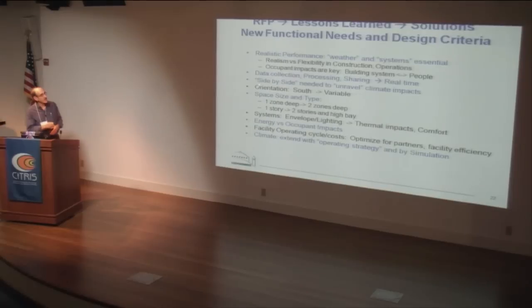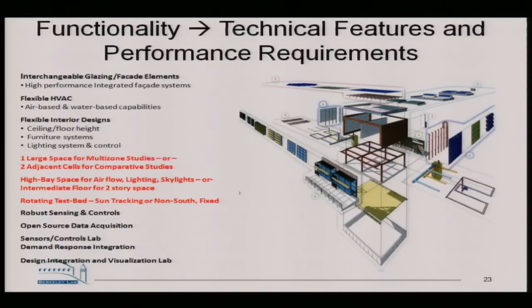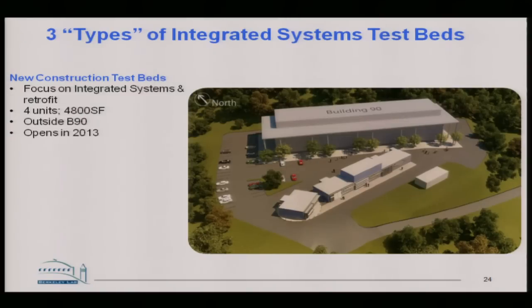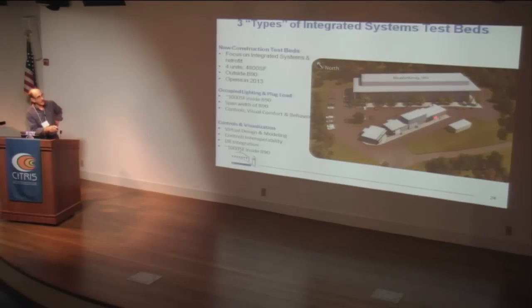Space type is important. Before, we only had one zone depth, but a lot happens deeper than the outer 15 to 20 feet, so we've extended to two zones. We have a two-story high-bay space as well. We can do both engineering issues of energy and put people in these spaces to measure occupant impacts. This is an exploded view of the facility — you can take the pieces apart and reassemble them, changing all the facade elements, HVAC elements, and lighting elements.